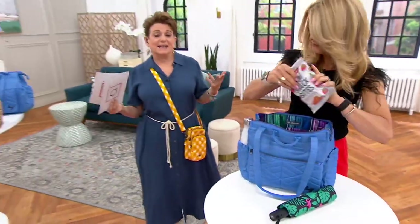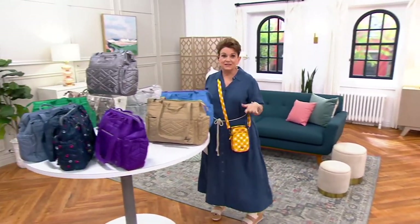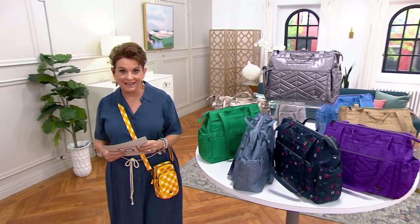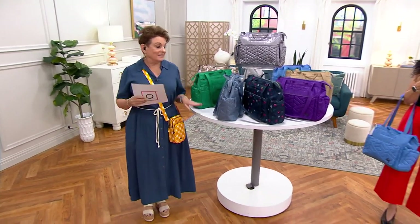Think about outside the box — this works as a baby bag. Or do you know someone graduating who is going to have their teaching certificate? We've got to give a shout out to all our fabulous teachers. This would be a great bag for a new teacher starting student teaching in the fall or maybe getting their first job. Let's do colors.